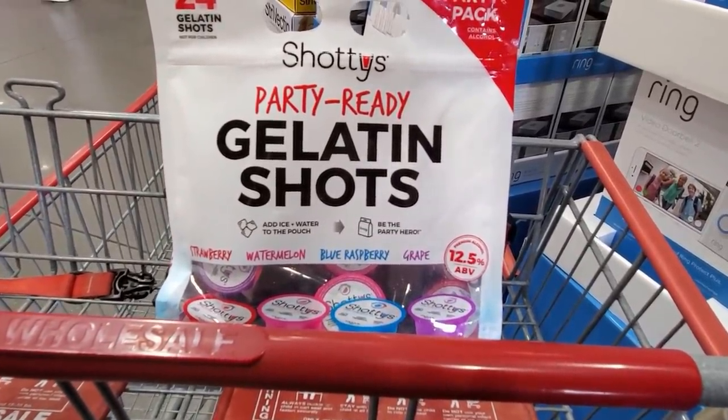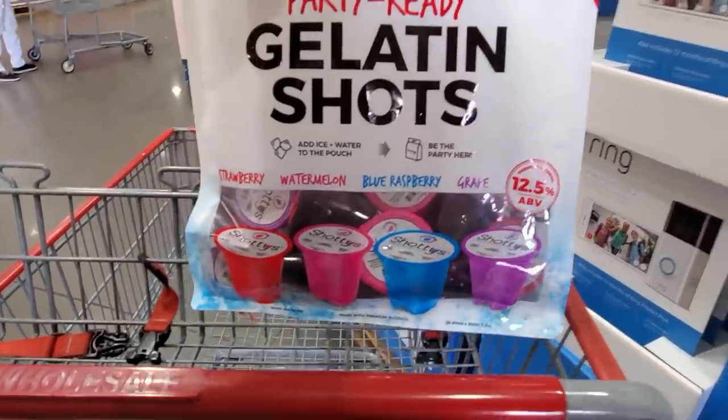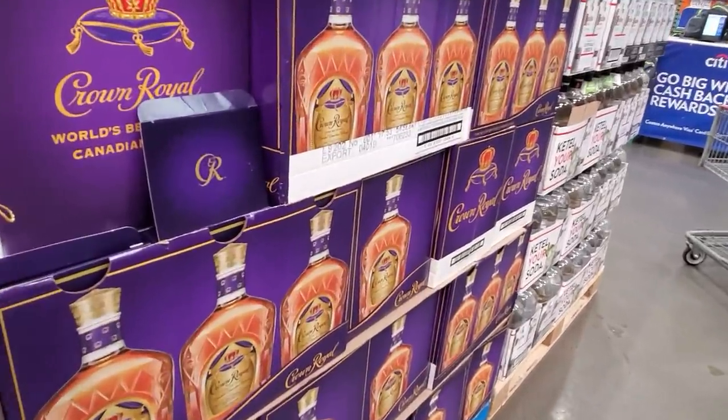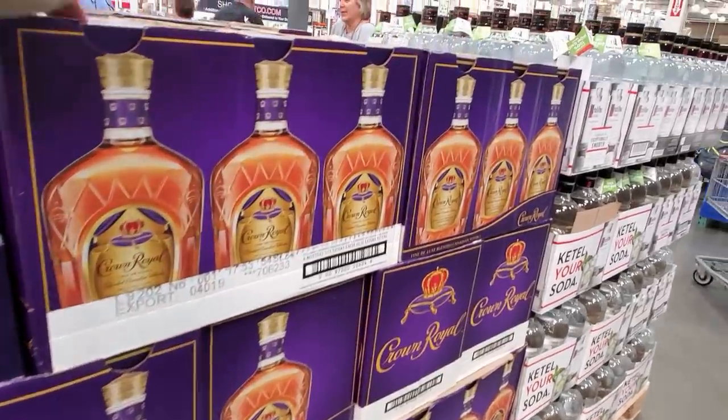We have strawberry, watermelon, blue raspberry, and grape. How crazy — that is brand new here. So right when you walk in, they have all the liquor. Might be for Super Bowl, you know.